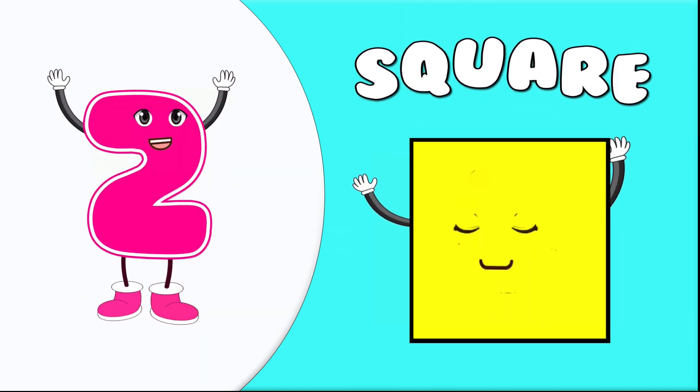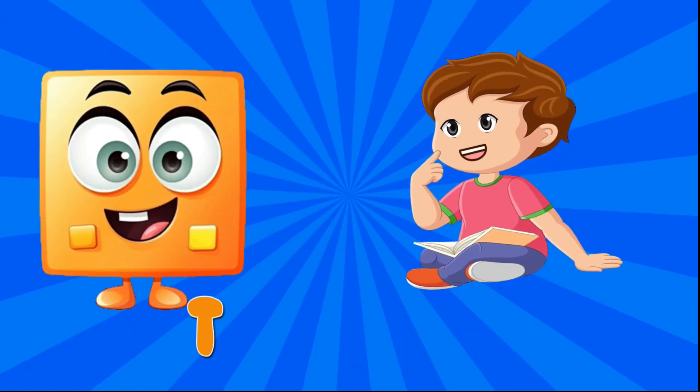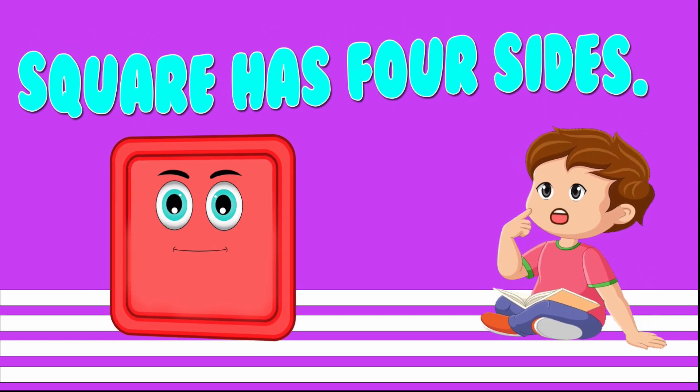2. Square. This is a square. Square has four sides.